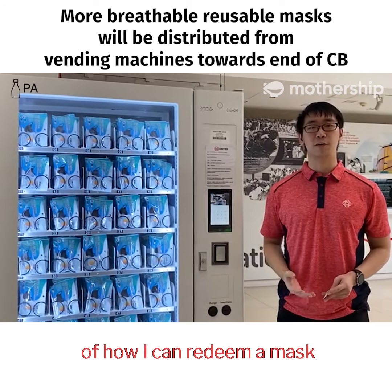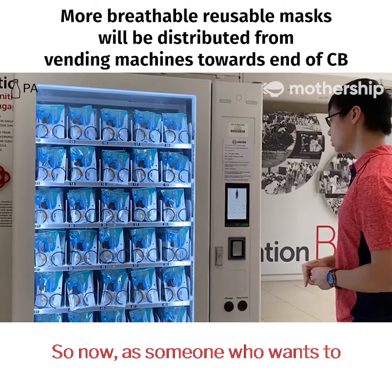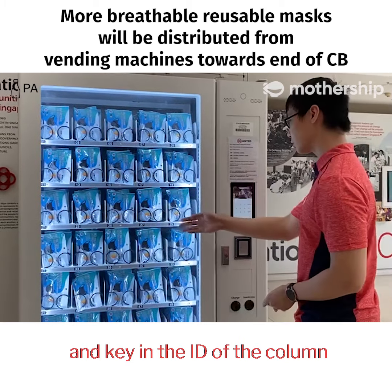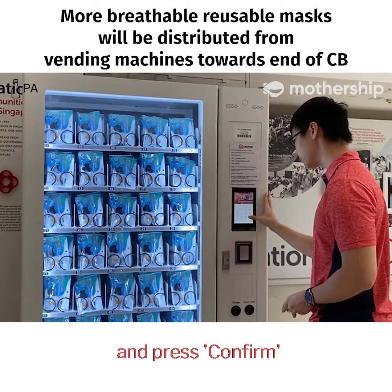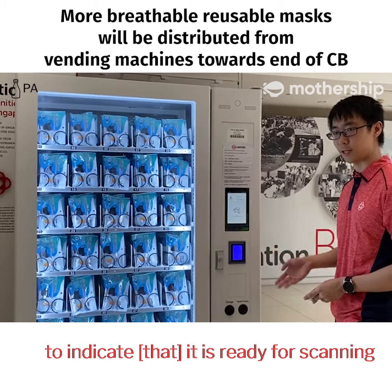This is a demonstration of how to redeem a mask from the vending machine using my NRIC. As someone who wants to redeem a mask, I'll come to the vending machine and key in the ID of the column I would like to redeem from — let's say 25. Then come to the touch screen and press confirm. The QR scanner will change to blue to indicate it is ready for scanning.